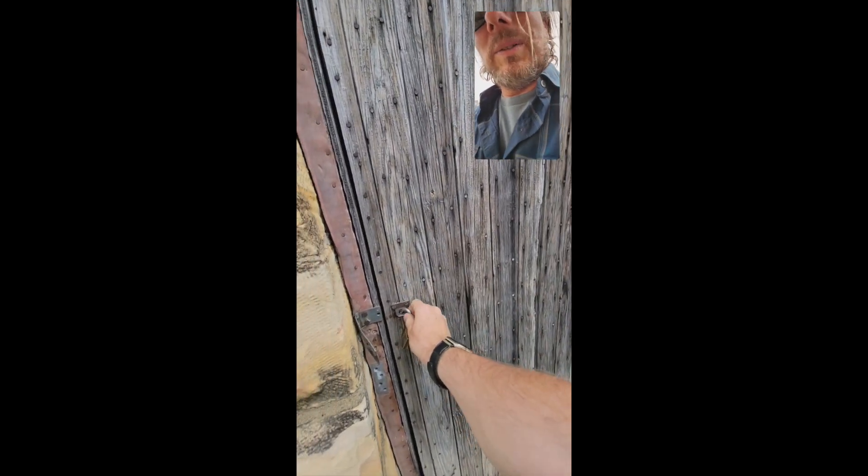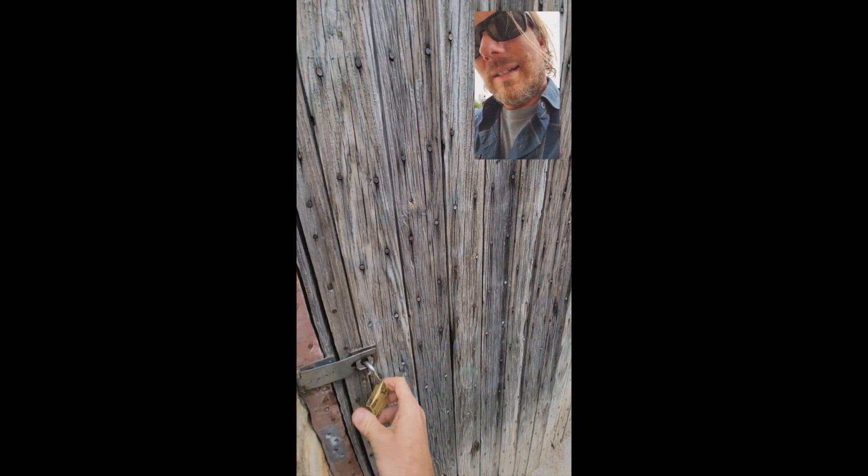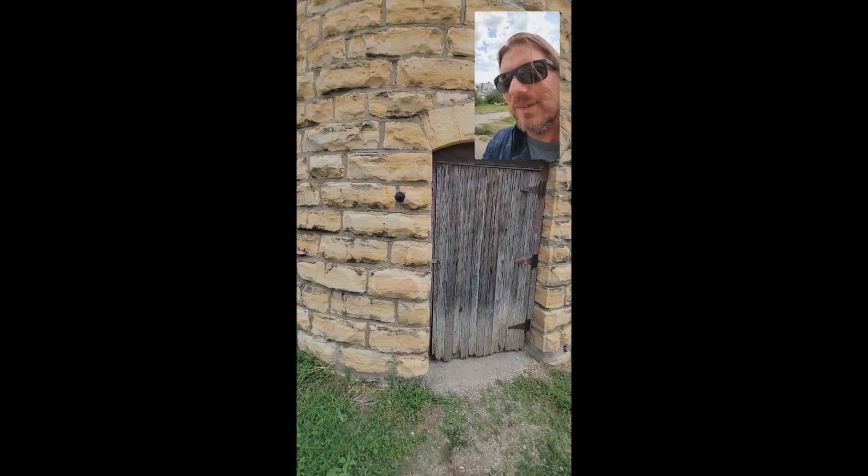All these nails in the door remind me of old Darren's cabin. Door's unlocked for you — stop in, don't lock yourself in.